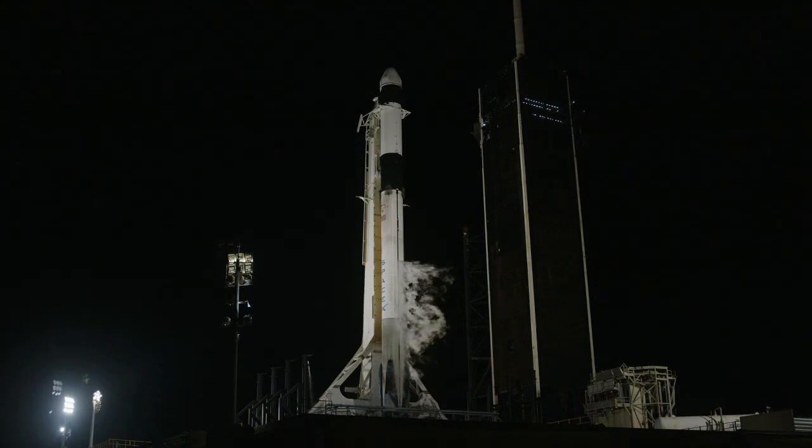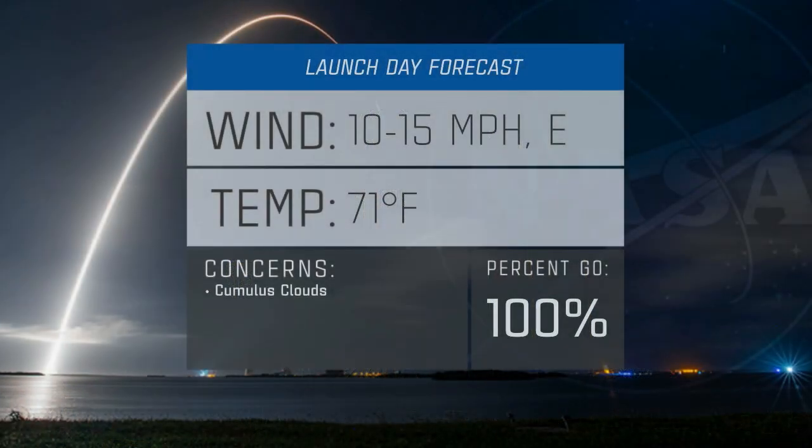Still, the launch weather officer, Melody Lovin, will be monitoring the clouds for potential violations. There is a 10 to 15 mile an hour wind from the ocean, but that's not nearly enough to affect the rocket as it climbs through the atmosphere and into orbit.